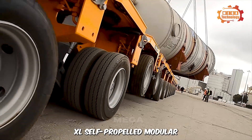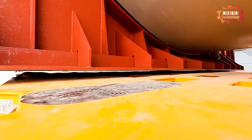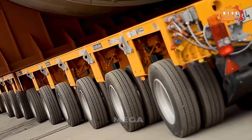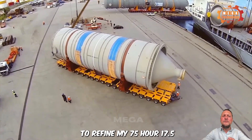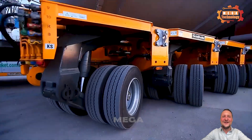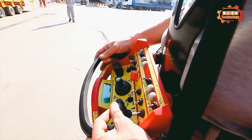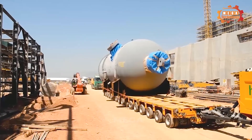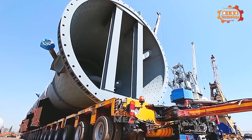Goldhofer PST SLE self-propelled modular trailers are always the top choice for heavy transport projects. The PST SLE uses 215x75 R17.5 double tires, allowing transport of extremely large loads and weights of 580 tons. Extreme traction and multi-directional electronic steering systems help it meet all transport requirements, offering great flexibility for even oversized transport operations.